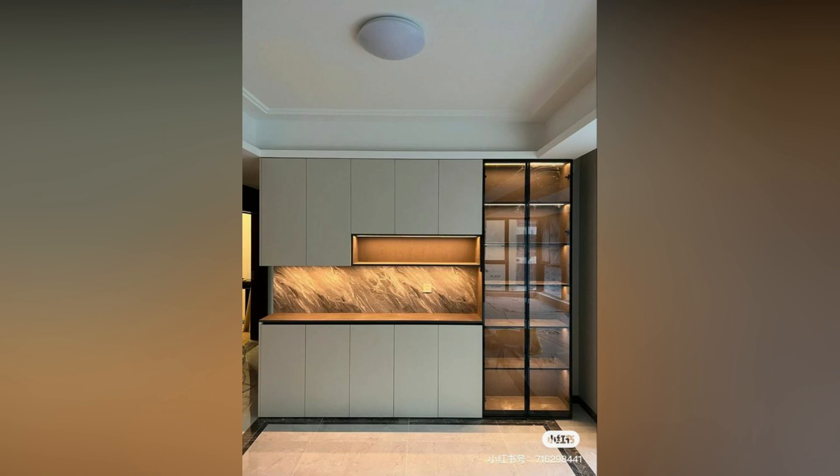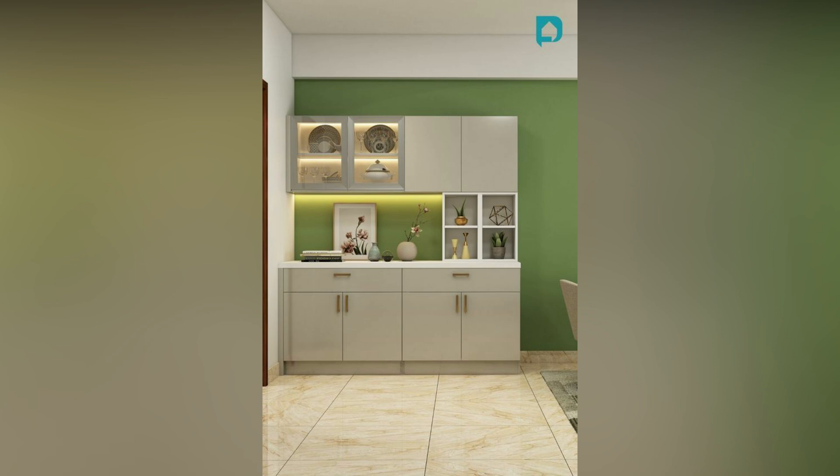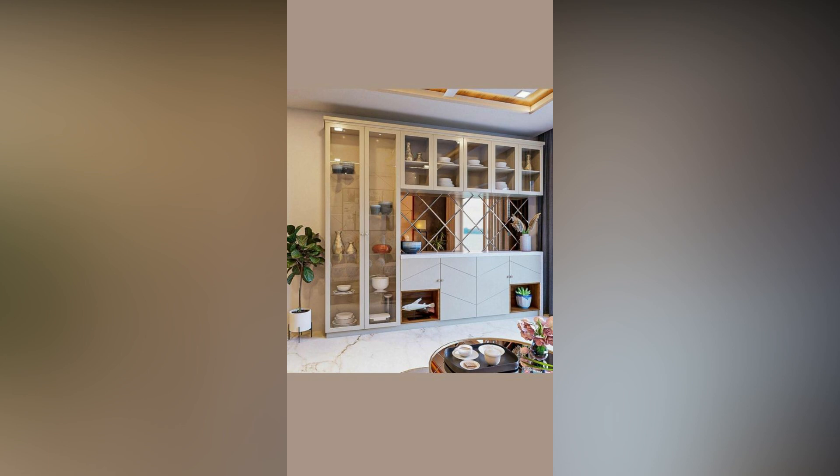If you don't wish to follow one style or design, you can mix and match existing schemes and add your own ideas. Start by planning what you need — write down the must-haves or create a mood board to get an idea of what you want your dream kitchen to look like.